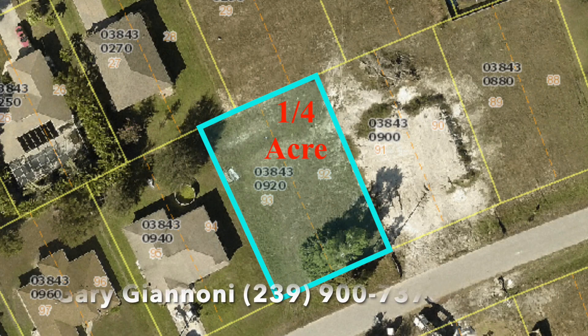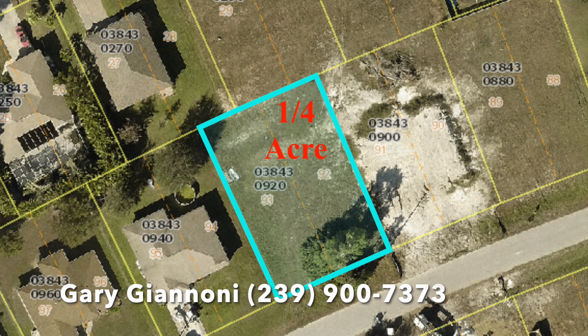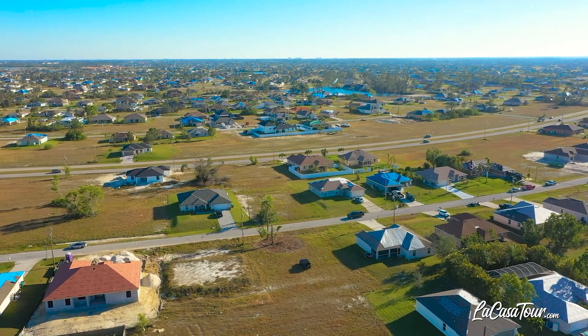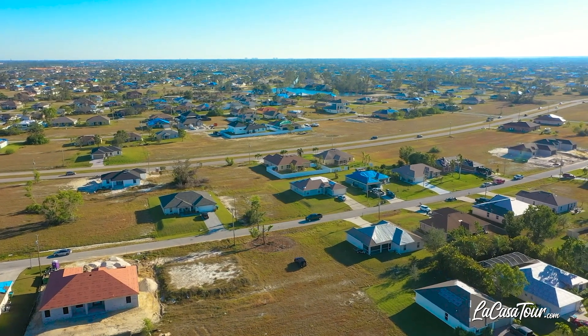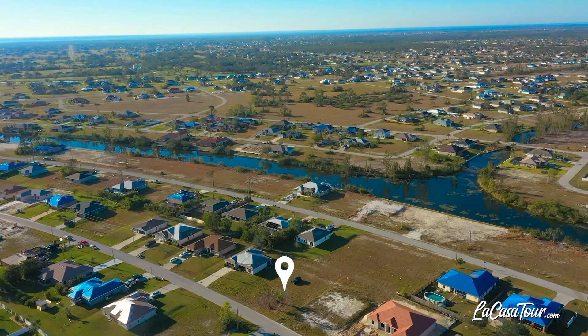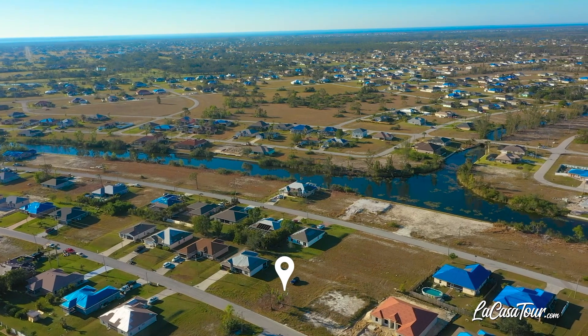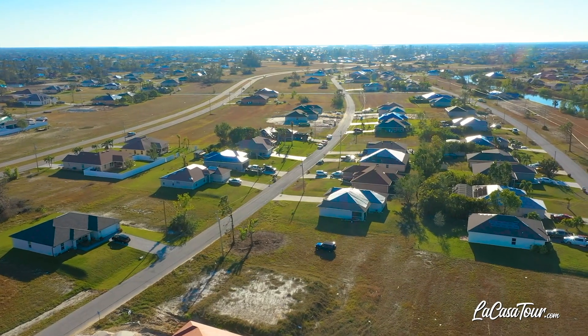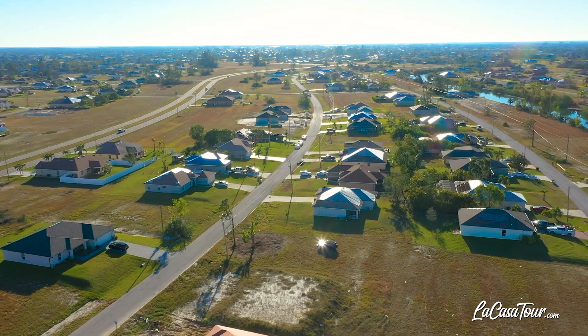This quarter acre lot is near many retail stores, restaurants, and bars, from those in Matlaché to those on the Pine Island Corridor, like the new Farmer's Market or the Super Republic Supermarket, where just across the road they're planning to build an 11-acre strip mall, bringing more retail, dining, and entertainment.